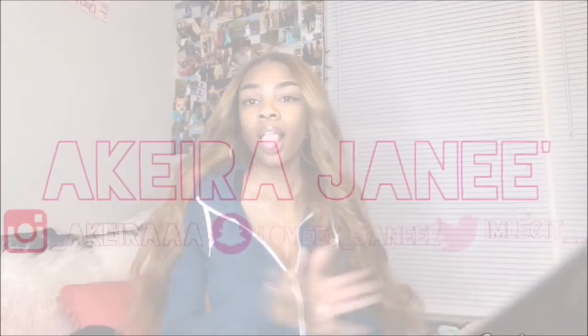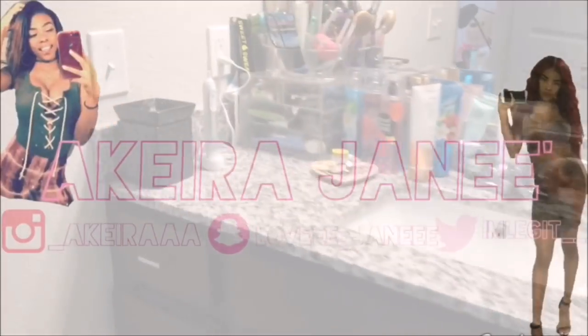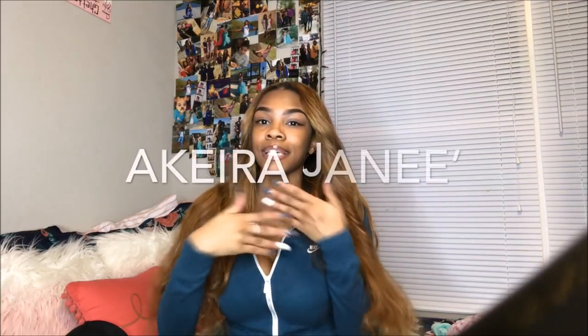Hey, welcome back to my channel! If you're new, my name is Akira Janae. By the title you guys know that I'm going to be giving you a room tour slash apartment tour.